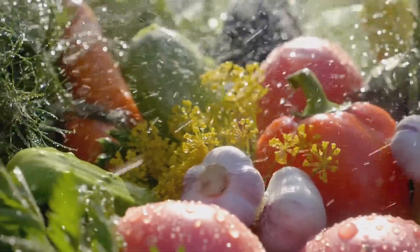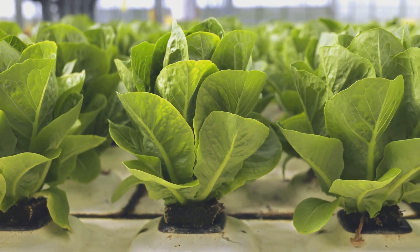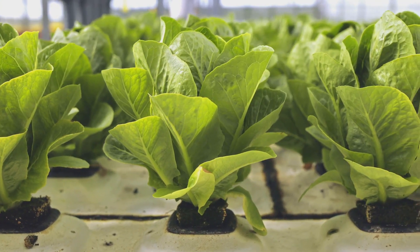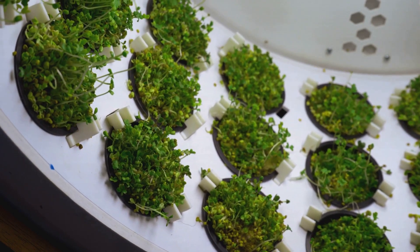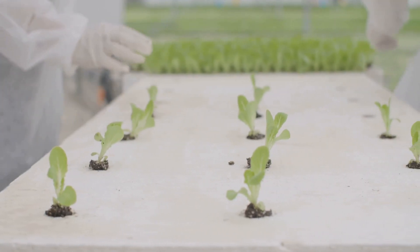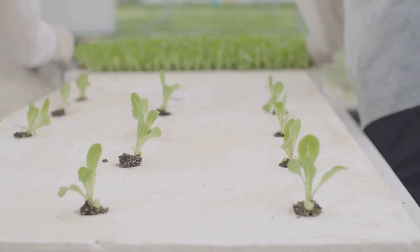Hydroponics is not just a trend — it's a revolutionary way to grow plants without soil. Imagine growing your favorite vegetables and herbs right in your living room or kitchen. It's cleaner, more efficient, and incredibly rewarding. Hydroponics is the future of gardening, and automation is your ticket to a bountiful harvest. With the help of technology, you can monitor and control every aspect of your garden. It's time to ditch the dirt and join the hydroponic revolution — no more weeding, no more soil-borne pests, no more back-breaking labor.